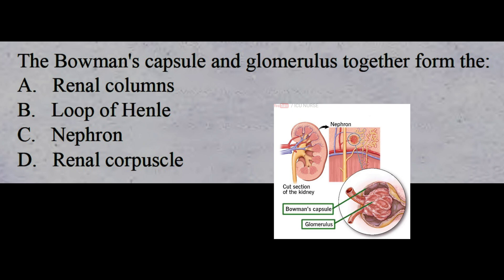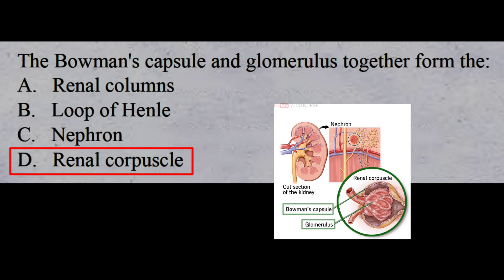The Bowman's capsule and glomerulus together form the renal corpuscle, which acts to filter blood. Fluid from blood in the glomerulus is collected in the Bowman's capsule to form glomerular filtrate, which is then further processed along the nephron to form urine, via a filtration barrier.